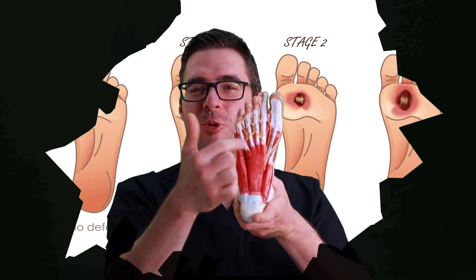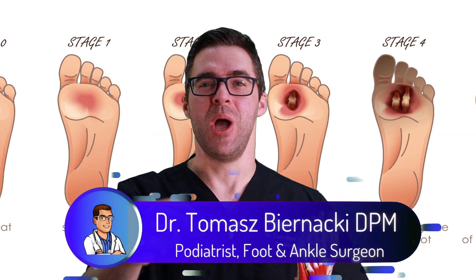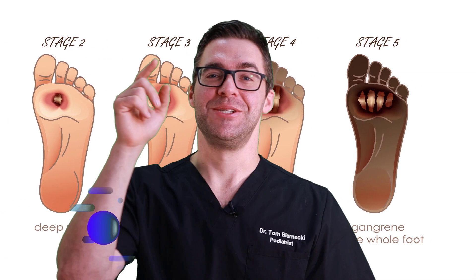This is Tom Bernanke and this is the quick video on diabetic foot ulcers — what causes them, how to take care of them, what your podiatrist can do for you, and is it worth going to see a podiatrist? Spoiler alert: yes, and we're starting right now.